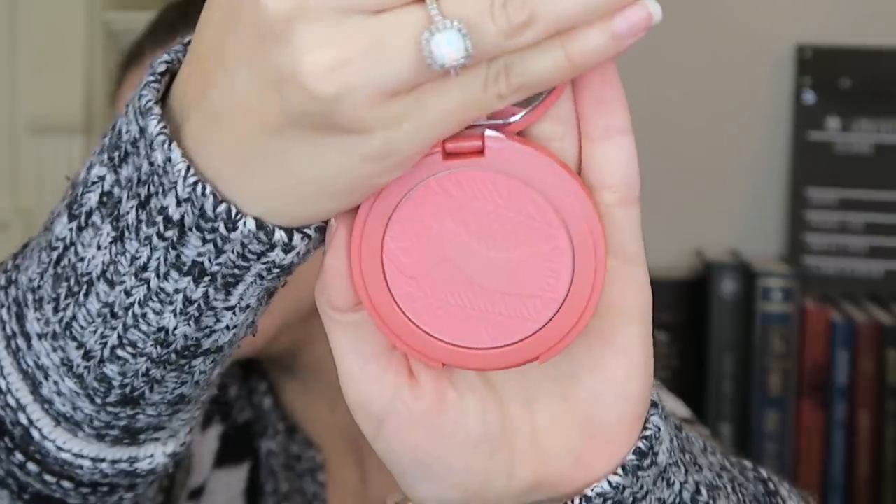Then I go in with the Tarte Blissful Brush Amazonian Clay 12-Hour Blush. I recently purchased this and I really like it — it's a super girly pinky-peachy color, more pink than peach. I use a Sonia Kashuk brush, swirl it around, and then smile to form little apples and just brush it on and then up.